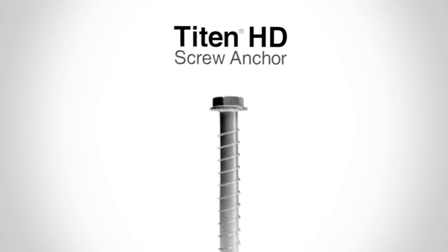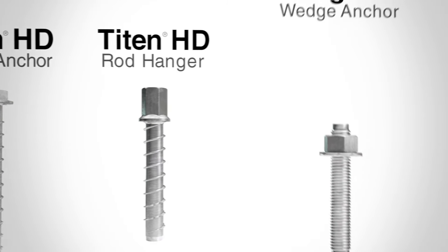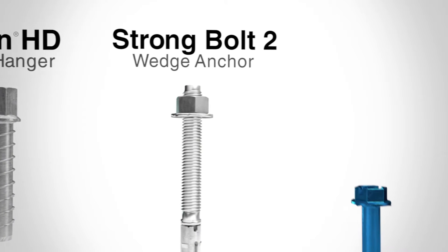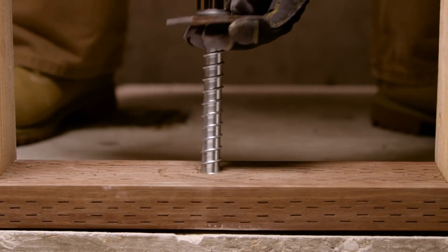The Simpson Strong-Tie line of anchors and fasteners are the professional's choice for the toughest anchoring challenges. They were developed and tested to meet the highest standards and the latest code requirements. Engineers trust them. Contractors rely on them.